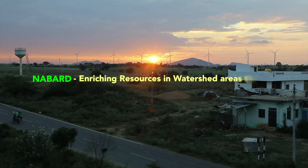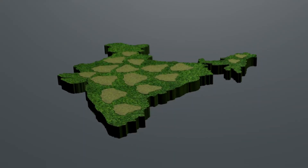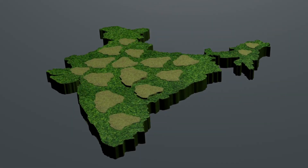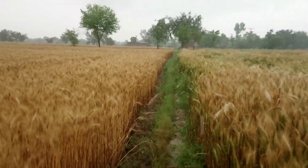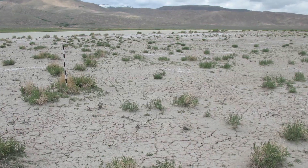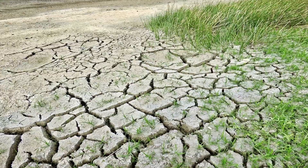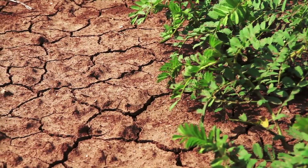Enriching resources in watershed areas through soil conservation measures and community participation. In India, it is estimated that two-thirds of cultivated area is rain-fed. But frequent droughts and failure of monsoon wreak havoc for the farming sector, leading to uncertainty and poor crop production in rain-fed areas.